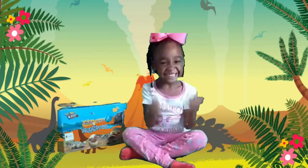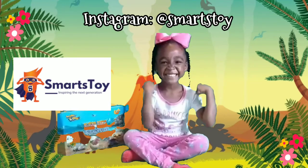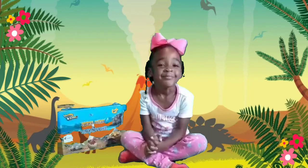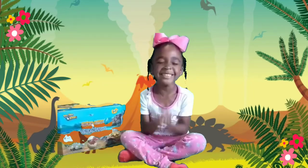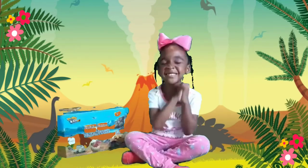Now we got this cool toy from our friends on Instagram at SmartsToy — that's S-M-A-R-T-S-T-O-Y, SmartsToy. They were so gracious to send us this lovely product and we can't wait to open it up for you guys. Now the Blocks World Dinosaur box comes with all different types of dinosaurs inside.